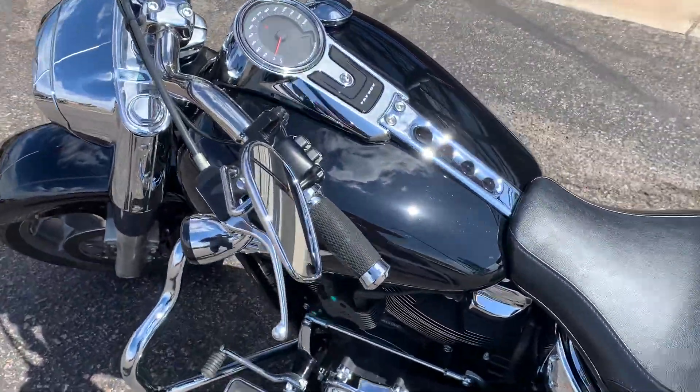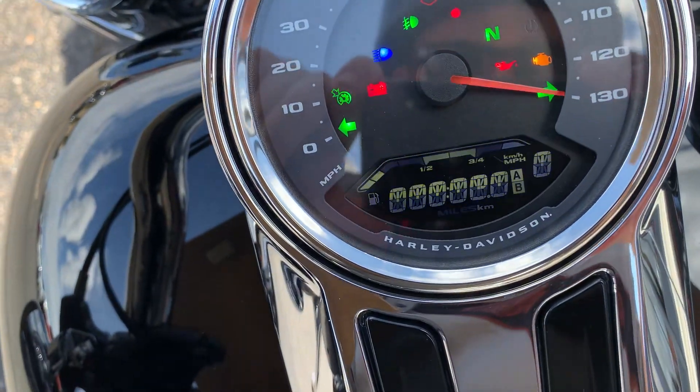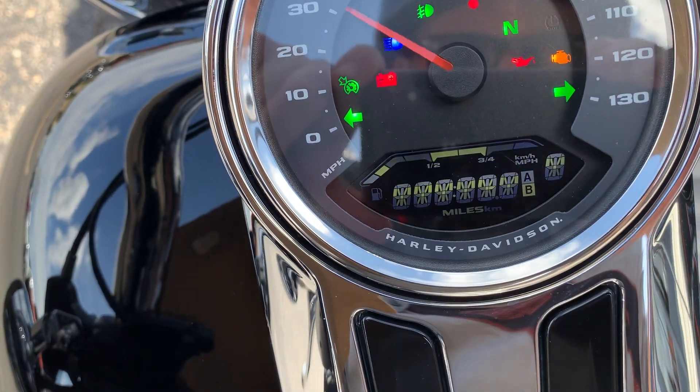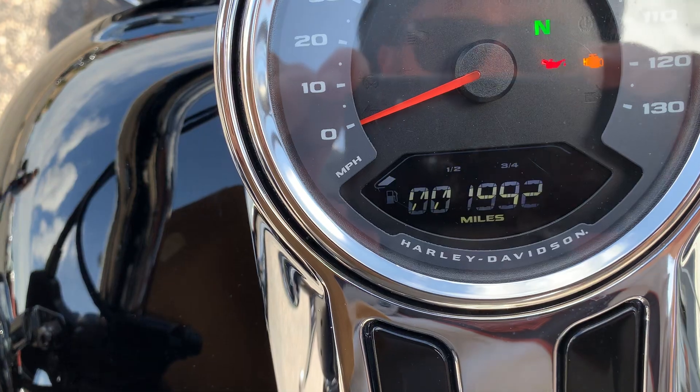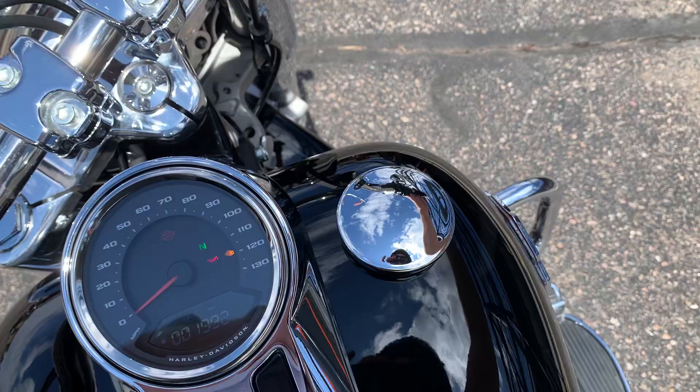Let's see the mileage. Mileage is one nine nine two — less than two thousand miles on this bad boy. Let's fire it up.